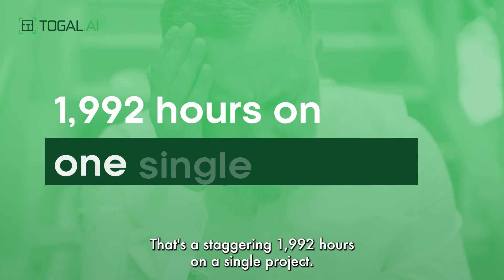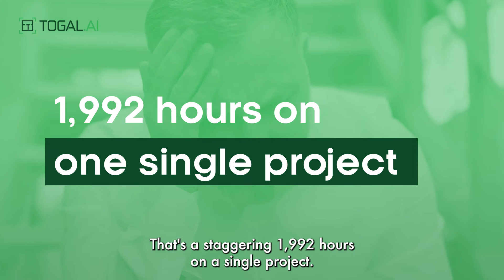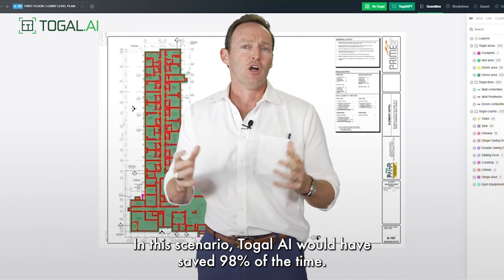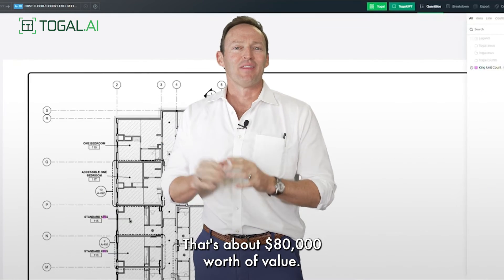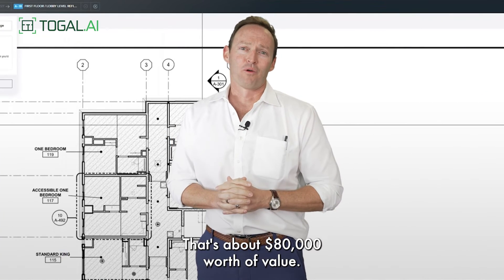That's a staggering 1,992 hours on a single project. In this scenario, Toggle AI would have saved 98% of the time. That's about $80,000 worth of value.